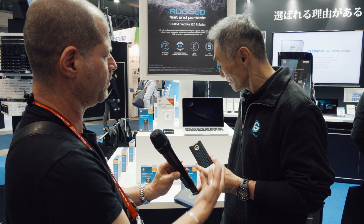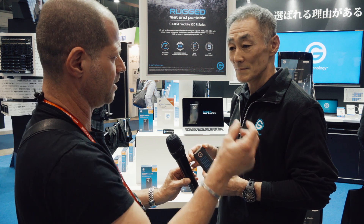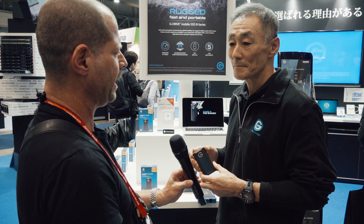Just to do a quick round-up and recap: it's dust-proof, it's waterproof, it's up to 3 meters drop-proof, and comes with a 5-year warranty. Shin, thank you very much for presenting this interesting product, and thank you very much for watching.